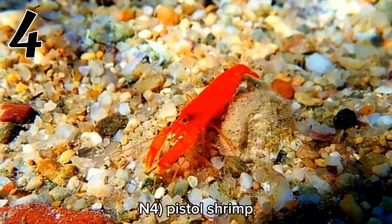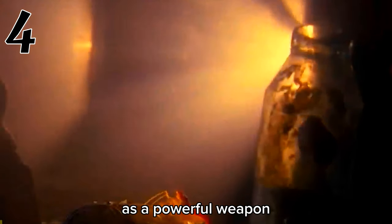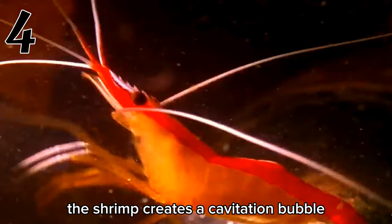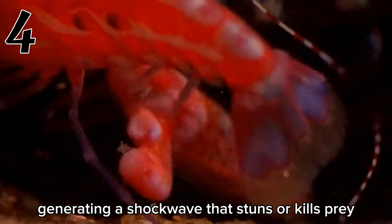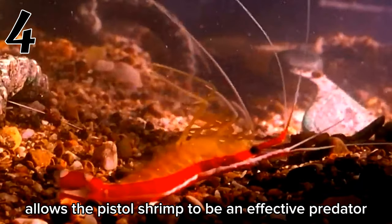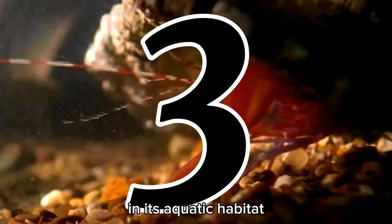Number 4: Pistol Shrimp. The pistol shrimp boasts a unique claw that functions as a powerful weapon. By rapidly closing its specialized claw, the shrimp creates a cavitation bubble, generating a shockwave that stuns or kills prey. This extraordinary adaptation allows the pistol shrimp to be an effective predator in its aquatic habitat.